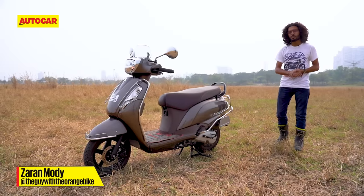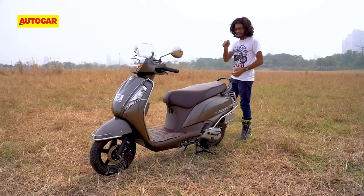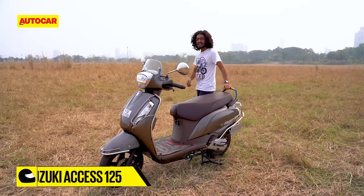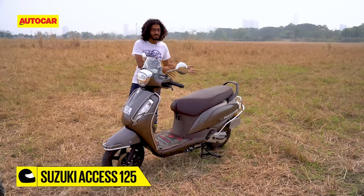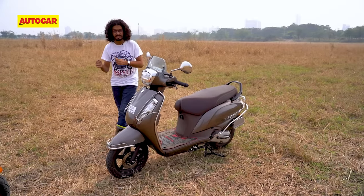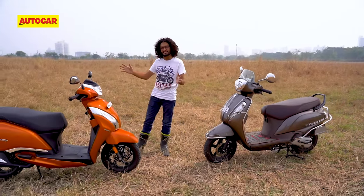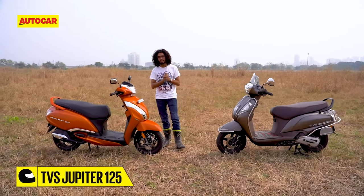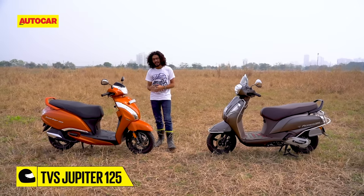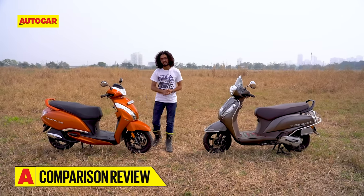The Activa may be the king of 110cc scooters, but in the world of 125s, the top dog is the Suzuki AXS. It has ruled the sales charts with an unbeatable combination of performance, practicality and features. But TVS is having a go at beating that unbeatable formula with this — the new Jupiter 125. They seem quite evenly matched on paper, but the TVS does seem to have a few tricks up its sleeve. We're riding them back to back to see which one comes out on top.